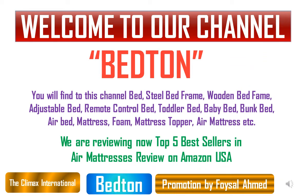Welcome to our Best Channel Bed Time. You will find on this channel: bed, steel bed frame, wooden bed frame, adjustable bed, remote control bed, toddler bed, baby bed, bunk bed, air bed, mattress, mattress topper, air mattress, and more.